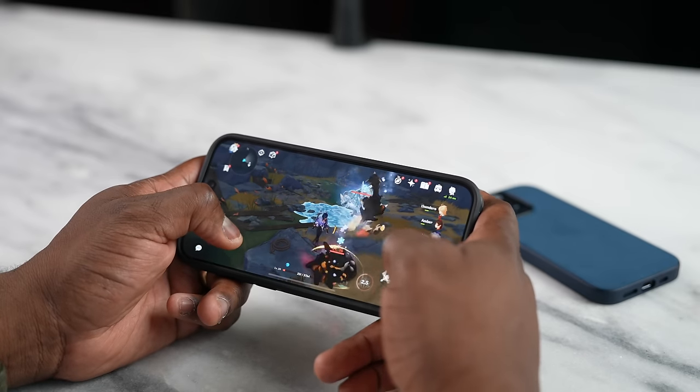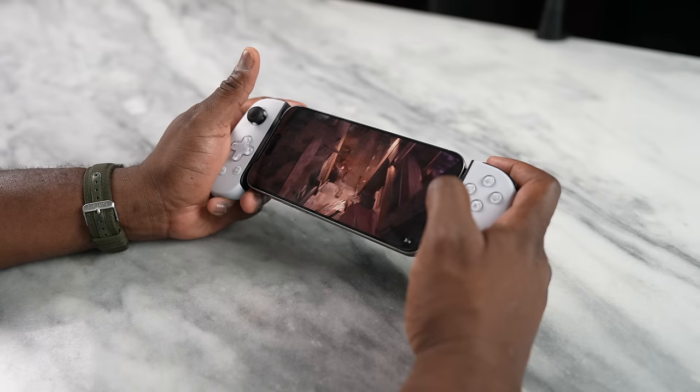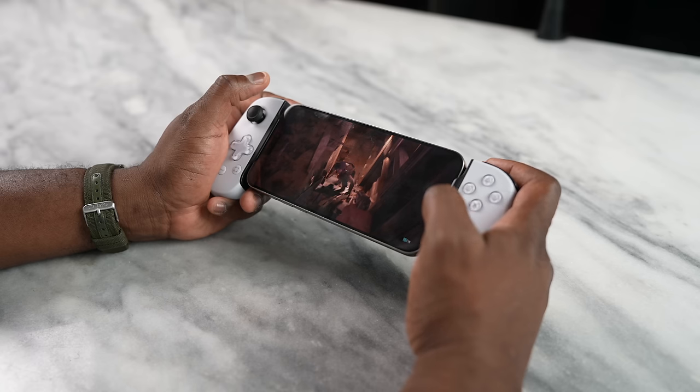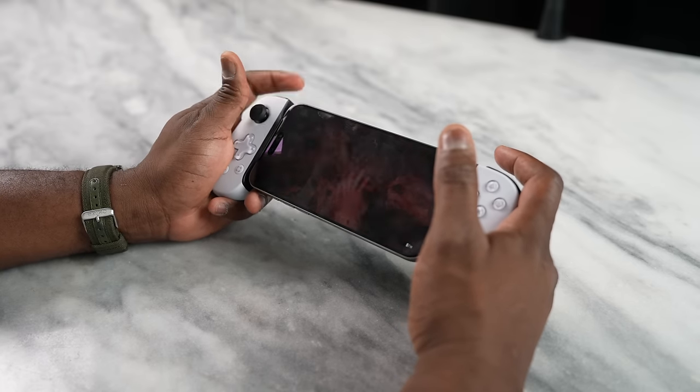One downside to game streaming is that you can't play those games offline — so when you're on a plane, for example, you're out of luck. Apple is changing that dynamic by letting you download and play games like Resident Evil Village, Death Stranding, and Resident Evil 4 Remake directly on your iPhone with the same performance you'd find on a console. Is it PS5, Xbox Series X, or PS4 level? I can't say definitively, but I'd say it's closer to a game streaming experience in terms of performance and visual quality.